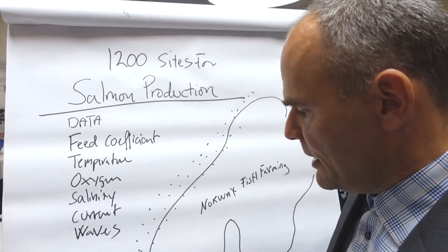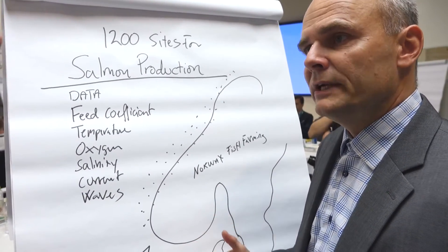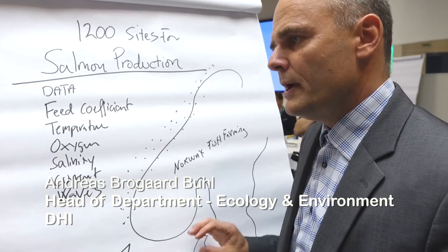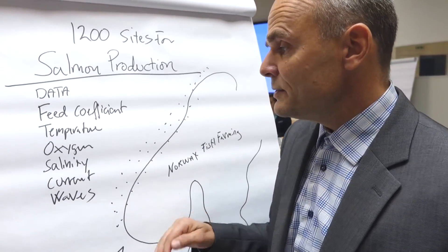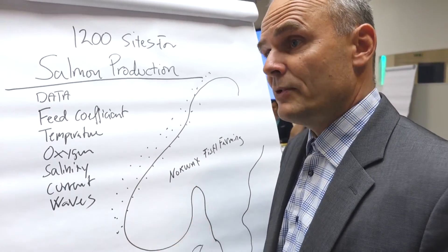We have done a lot of good work in Danish waters and have been able to make water forecasts, even algae forecasts and other ecological services. So there's no doubt in my mind that this could be a tremendous solution for the fish farmers in Norway if we could actually go there and provide it.